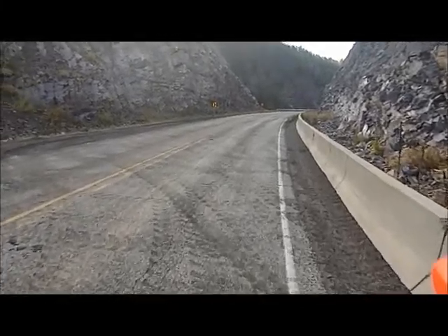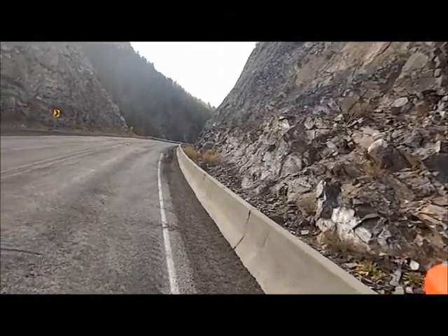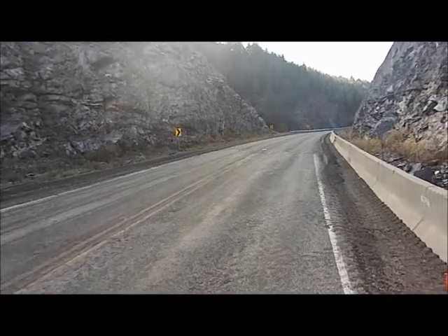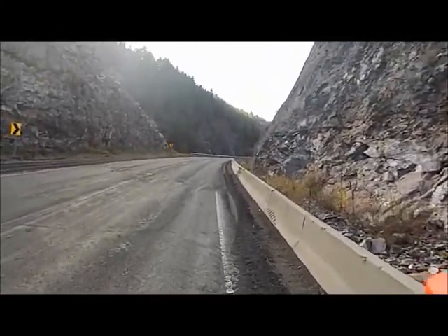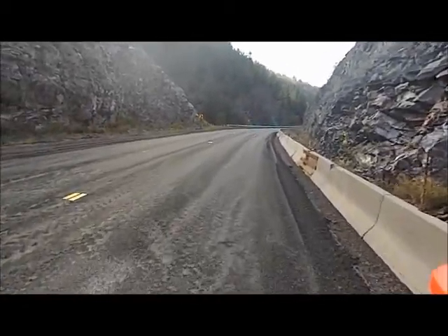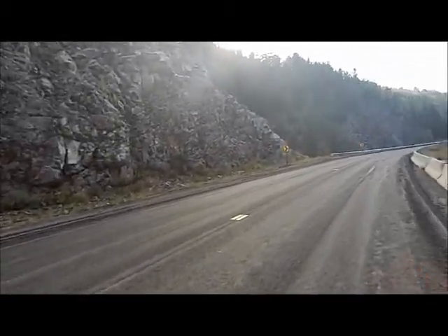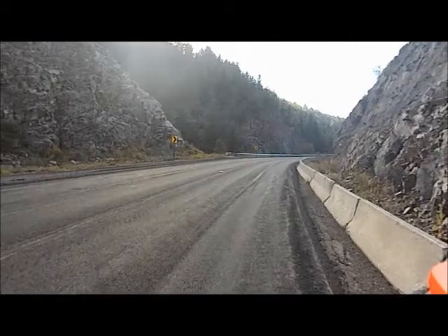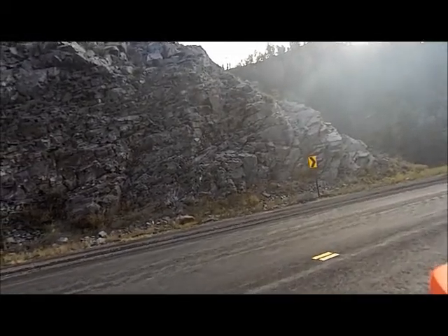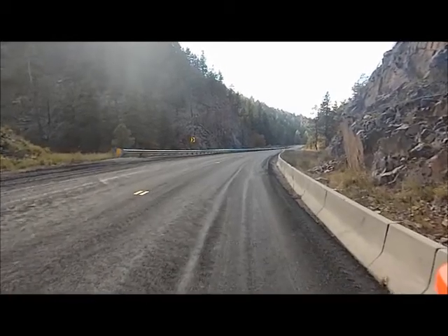Hey everyone, thanks for checking out the video — this is a bit of an experiment. I'm somewhere near Luna, New Mexico, and I hope to make it to Alpine, Arizona this afternoon. I thought I would try out this helmet cam that I've been toying with to see how it turns out and see how folks like it. The mountains really have been spectacular.